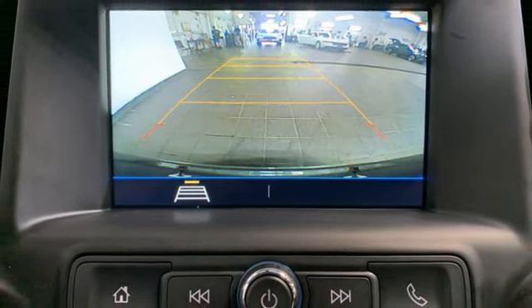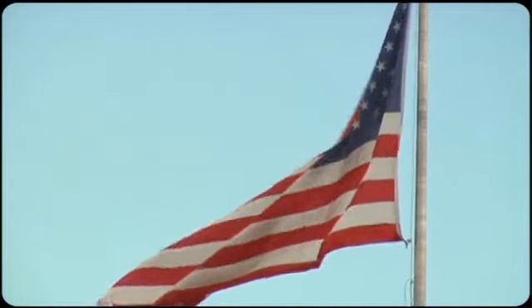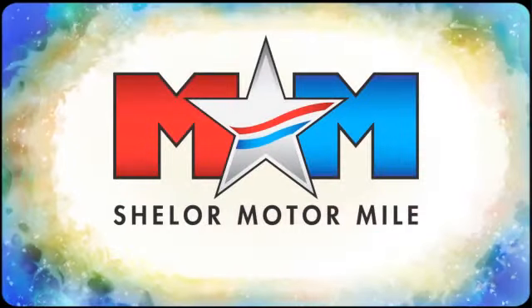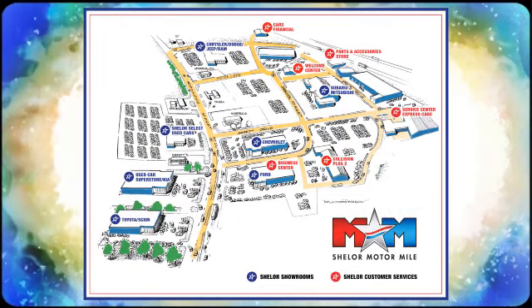GMC, it's not just a vehicle, it's a professional grade tool. Hurry in today and see it for yourself. Come visit us on the Motor Mile, where you're always a name and never a number. Call, click, or stop in. We're conveniently located at 200 Motor Lane in Christiansburg, Virginia.